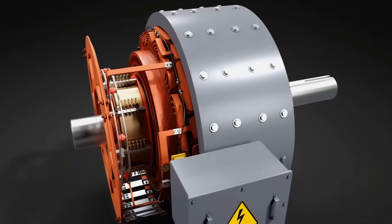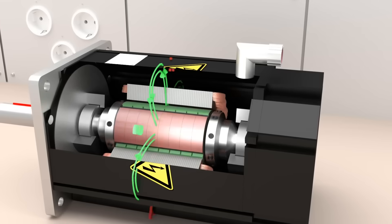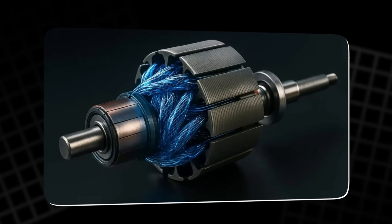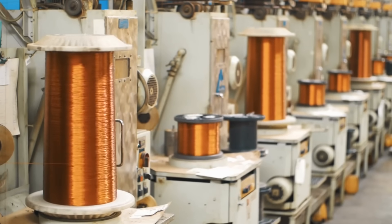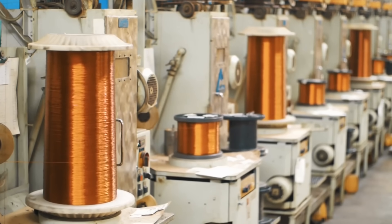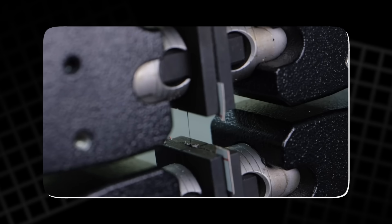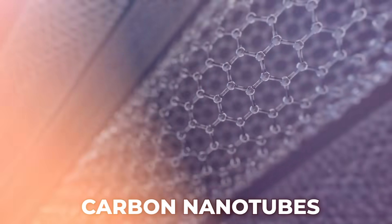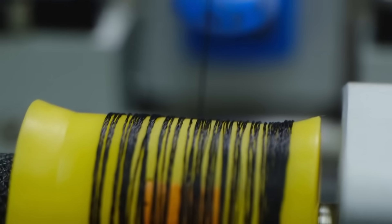What if you were told that the electric motor, a fundamental part of nearly every modern machine, is on the verge of a major transformation? Imagine a motor that doesn't rely on copper or aluminum for its coils, materials that have been the backbone of motor design for over a century. A team of scientists in South Korea has created a revolutionary new type of wiring made from carbon nanotubes, an innovation that could change the way electric motors are built and what they can achieve.